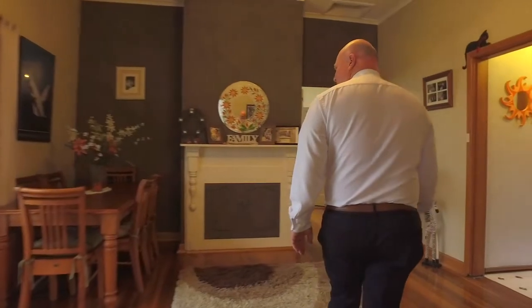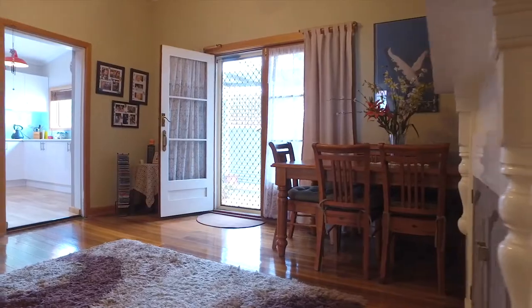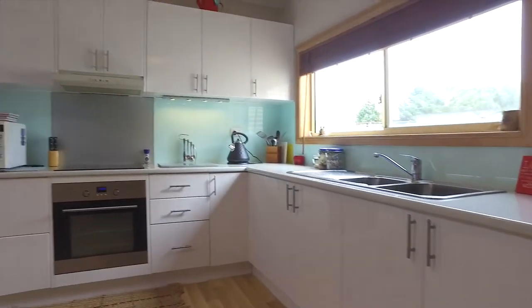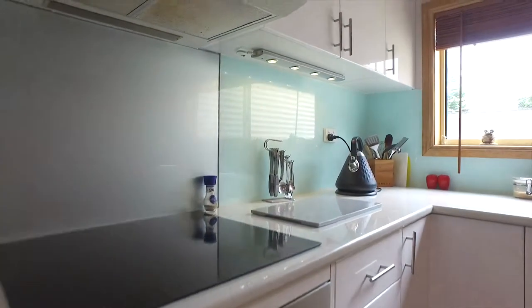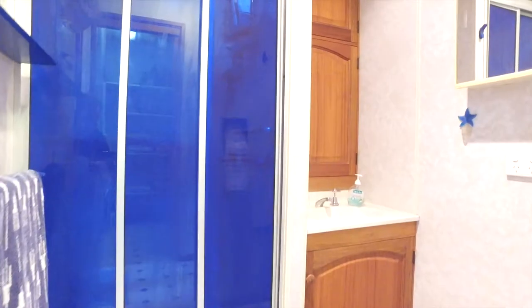One of the most outstanding features about this home is that it has three beautiful living areas for your family to enjoy, and also an amazing renovated kitchen. We have four bedrooms in total, one with a built-in ensuite and built-in robe.